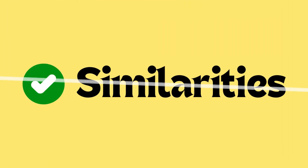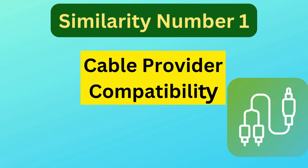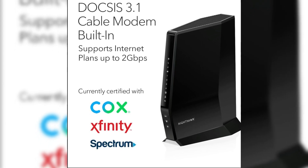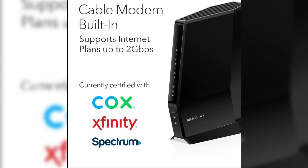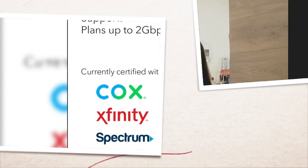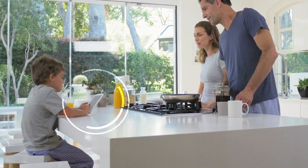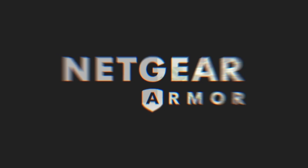Let's talk about similarities. Similarity number one is cable provider compatibility. The Netgear CAX-30 and CAX-30S are compatible with major cable internet providers like Xfinity, Spectrum, and Cox. They are designed for cable connections and do not work with DSL, Verizon, AT&T, DirecTV, DISH, or bundled voice services. This compatibility ensures seamless integration with the most popular cable providers in the U.S., making both models versatile and reliable for many users.